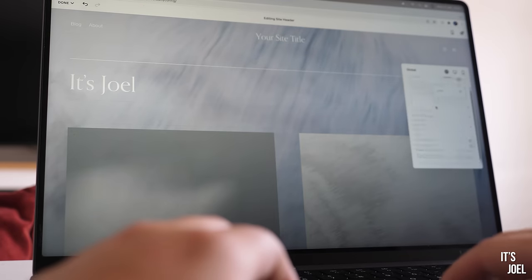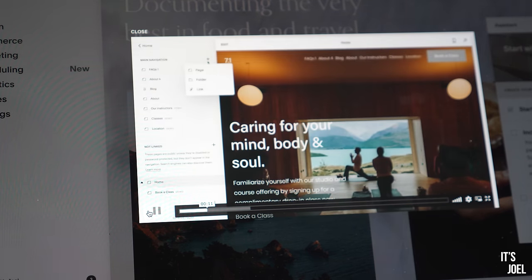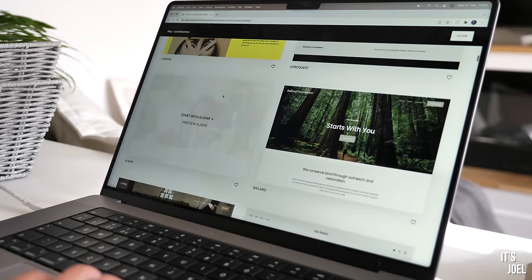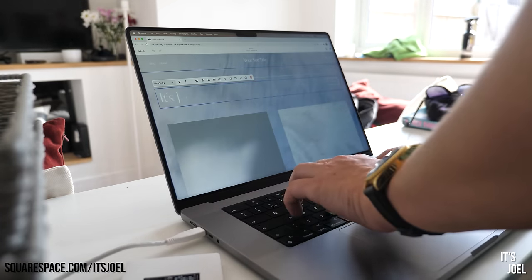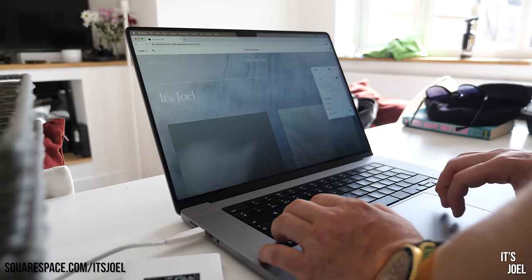Let me say a huge thank you to Squarespace for sponsoring this video. I've been using Squarespace over the past two or three months now to build my own website for the It's Joel channel. With Squarespace's email campaigns function I can create email content and send it out to viewers from the click of a button. Squarespace is super intuitive with hundreds of templates to choose from. Head to squarespace.com/ItsJoel to save 10% off your first purchase of a website or domain using the code It's Joel.